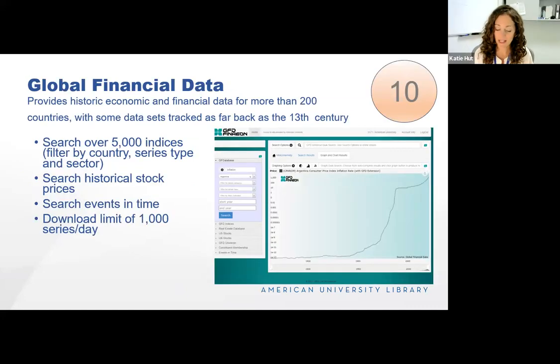Global Financial Data is the most complete collection of historical and current financial and economic data. It provides data for more than 200 countries, and some data sets are tracked as far back as the 13th century. You can search over 5,000 different index types by country, series type, and sector. It's commonly used to retrieve long runs of historical financial and economic series such as interest rates, exchange rates, inflation data, fixed income rates, and commodity prices. They also track events in time so you can match those to fluctuations in the market.